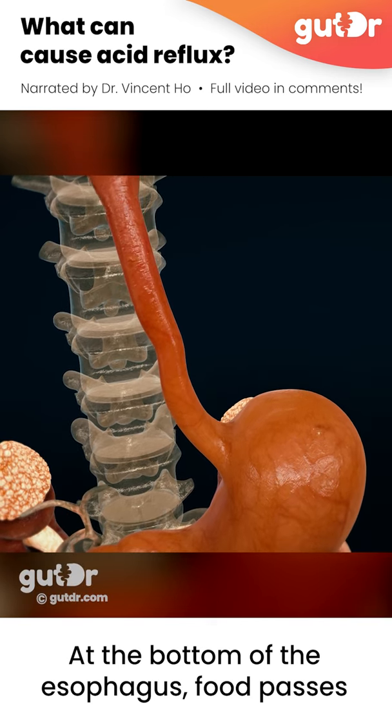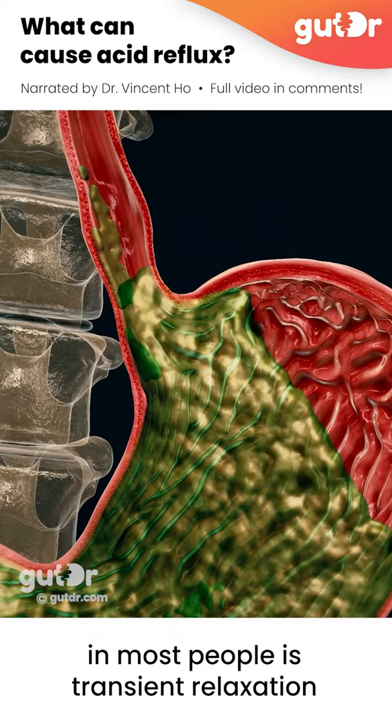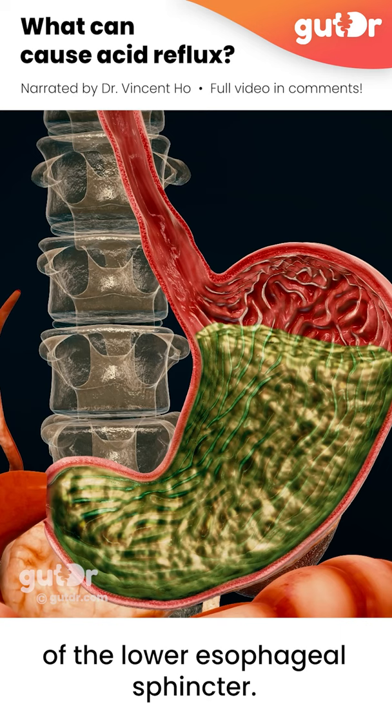At the bottom of the esophagus, food passes through a muscular valve called the lower esophageal sphincter and then passes into the stomach. The most common mechanism for reflux for most people is transient relaxation of the lower esophageal sphincter, which allows the gastric contents to flow back up the esophagus.